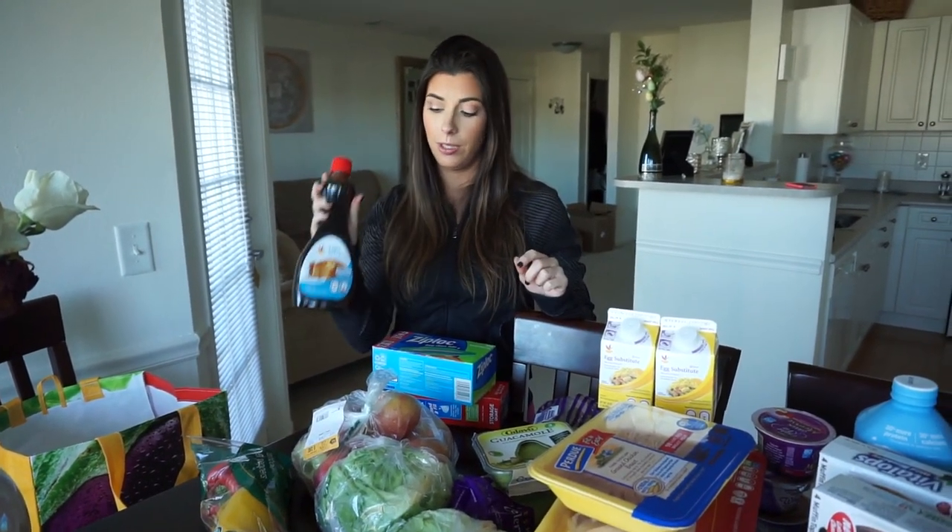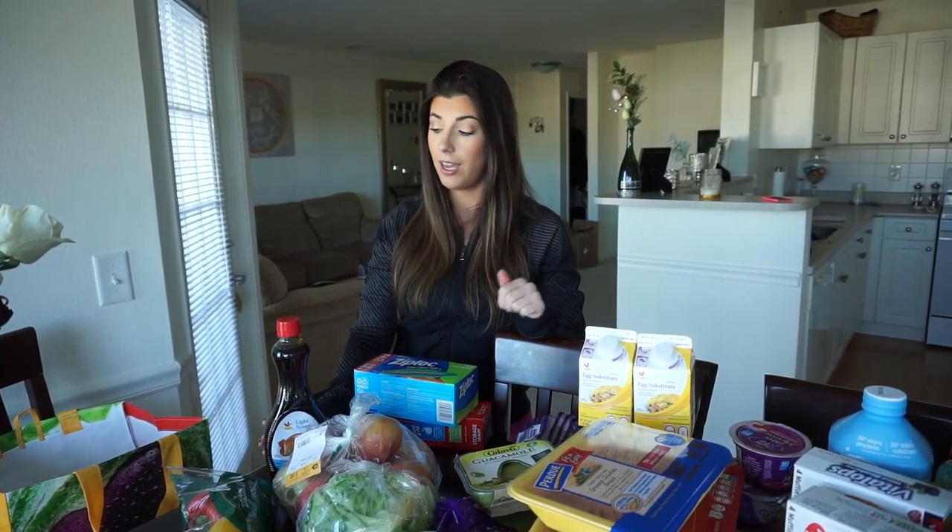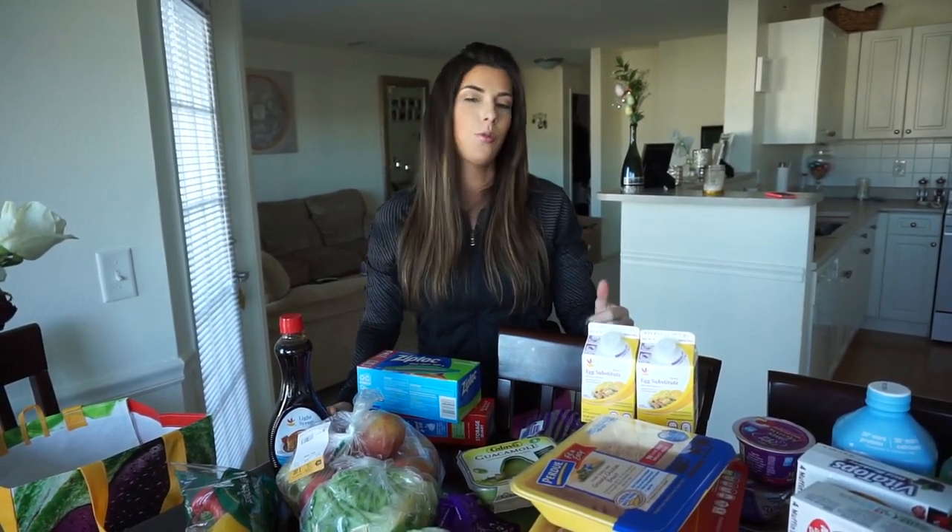Honeycrisp apples. And then we just got some light maple syrup because I was going to get Kodiak cakes but they didn't have the right one. But yeah, that was pretty much what we picked up today.